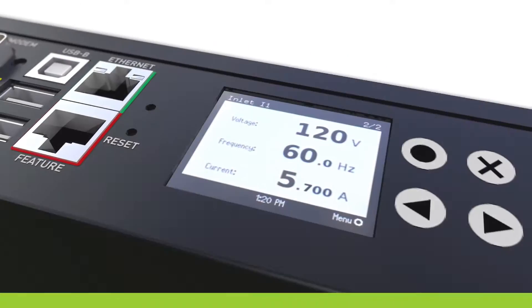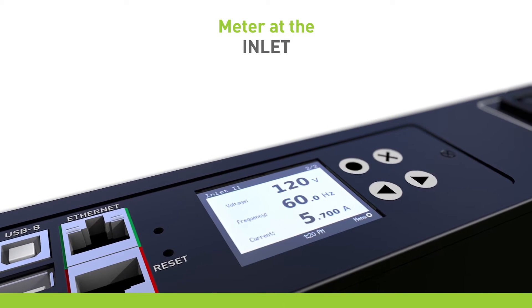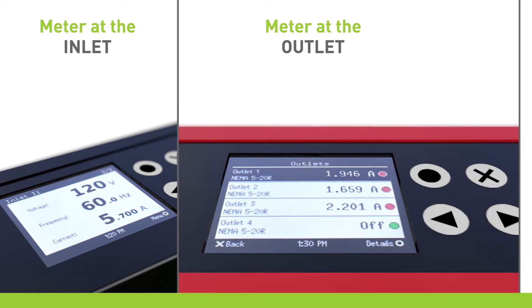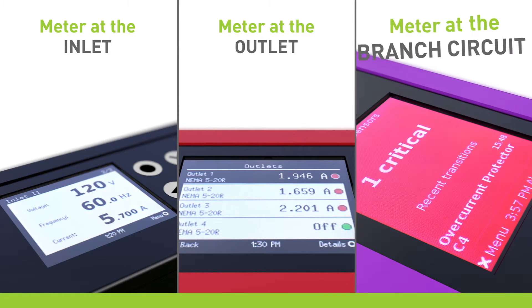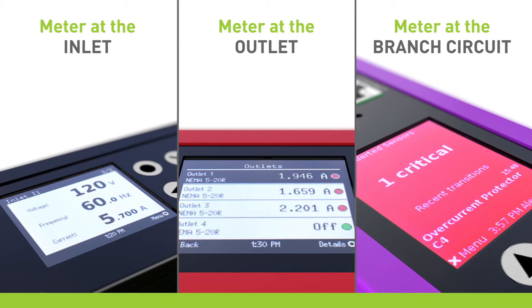With Raritan PDUs, you can meter at the inlet, which provides a view of power usage and capacity at the cabinet level; at the outlet, which allows you to see power consumption at the device level; and at the branch circuit, which offers early warning if a circuit is becoming overloaded.